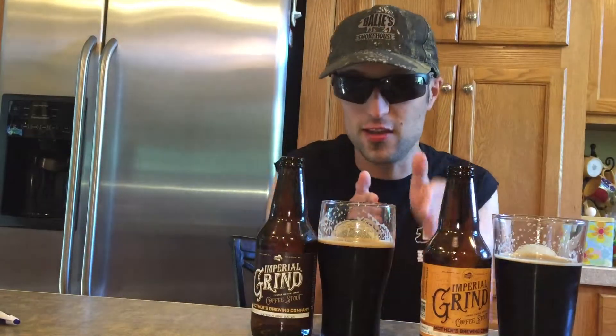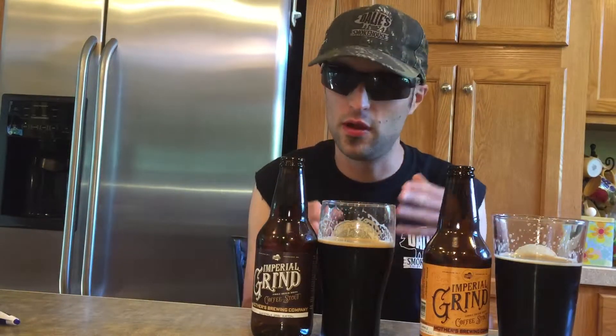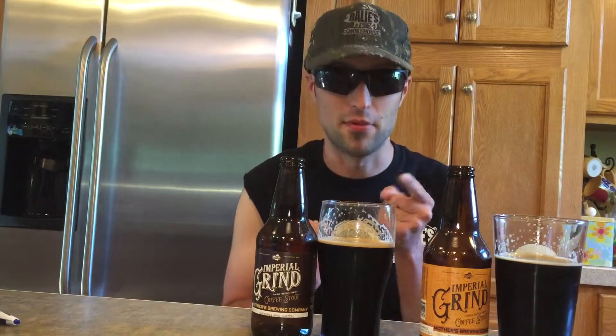The Ethiopia brings more of an earthy coffee taste like a medium roast, and you do get that chocolate. The Guatemala has that same chocolate but you also get a little bit of a burn from it too. Really both great beers by this brewery — try them out for yourself, thanks for watching, drink responsibly, do not drink and drive, and God bless.